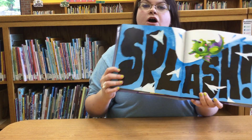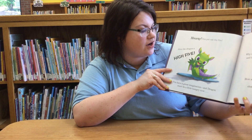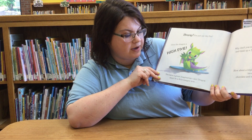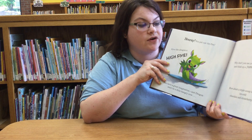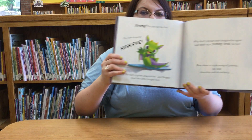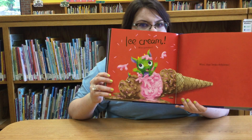Splash! The balloon popped. Let's see what happens next. Hooray! You put out the fire! Give the dragon a high five! You have a great imagination, and dragon must be a little hungry now. Why don't you use your imagination again and think up a yummy treat for her? How about a triple scoop of chocolate and strawberry ice cream with sprinkles?